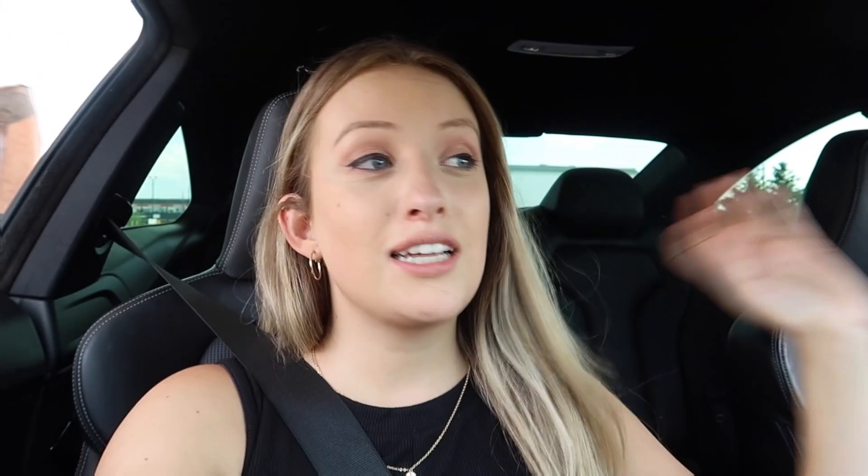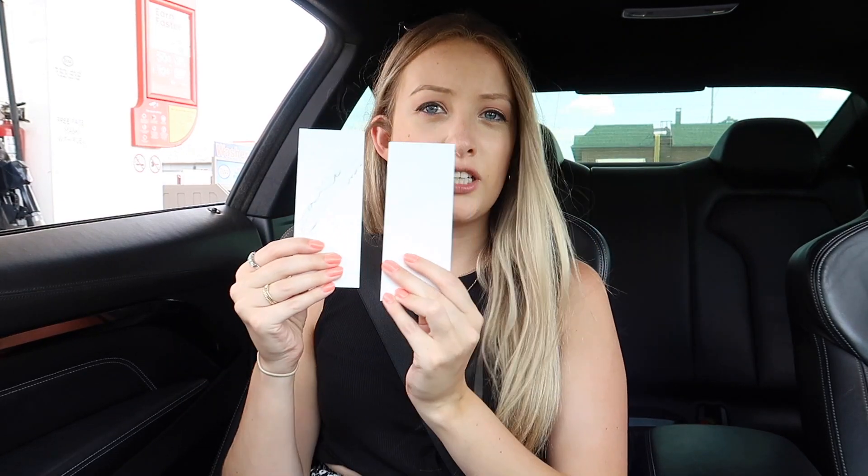We looked at so many different quartz options today. I think we've really narrowed it down to two different options. They gave us samples. Once the kitchen is actually installed in the new house, we're going to take the little samples and put them with our cabinets, because we're keeping the cabinets the builder built for us — we did upgrade those. We want to make sure everything is going to match perfectly. These two options are actually really similar; you might not be able to tell on camera. We liked the veining on one of them a little bit more than the other.